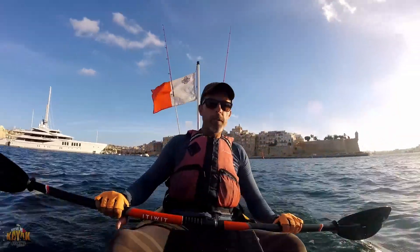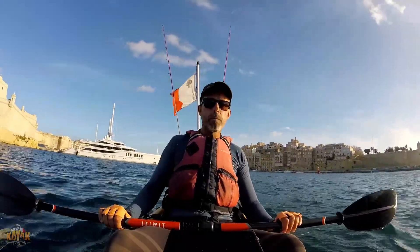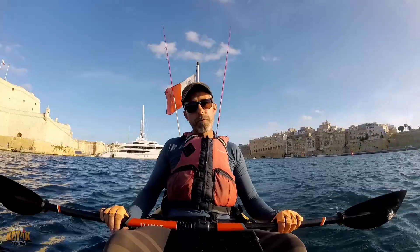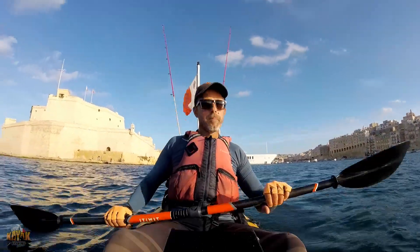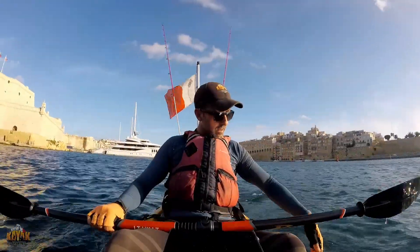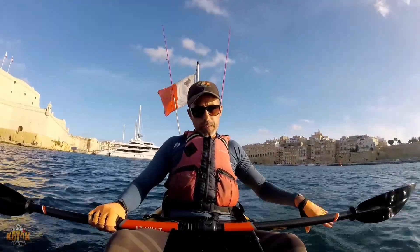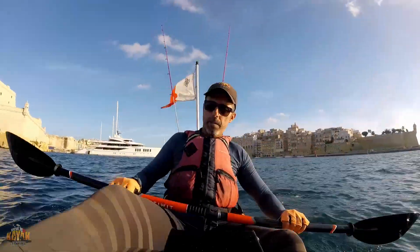It's getting more chilly now in the evening, and we have to be more careful when we go kayak, especially offshore, because the weather will change quickly. And also the sea is getting colder. It's 26 degrees — I can feel it.